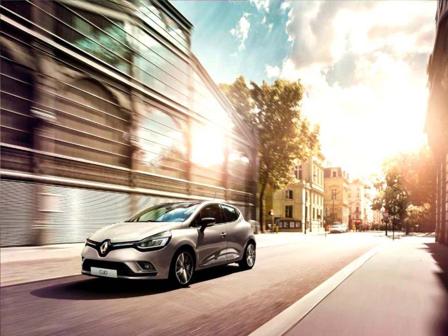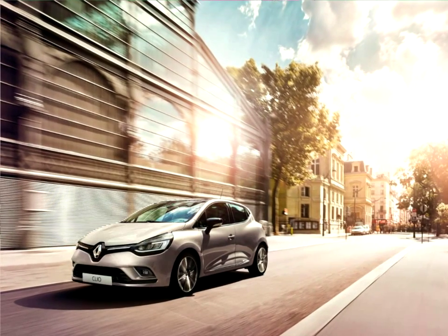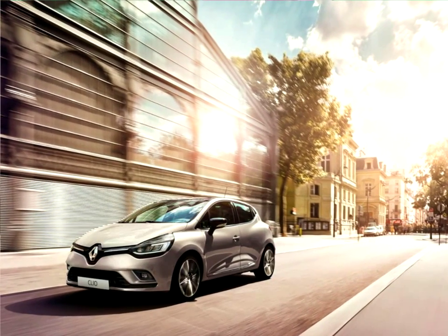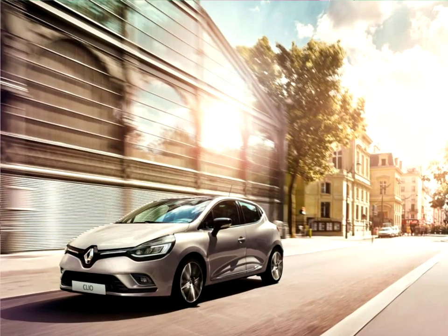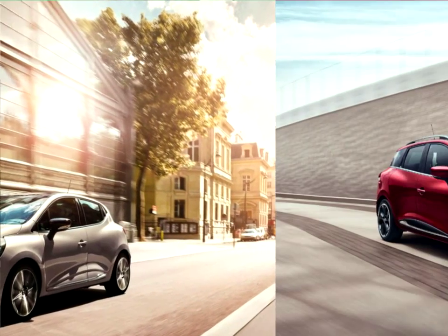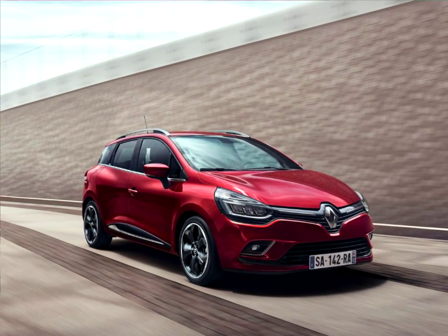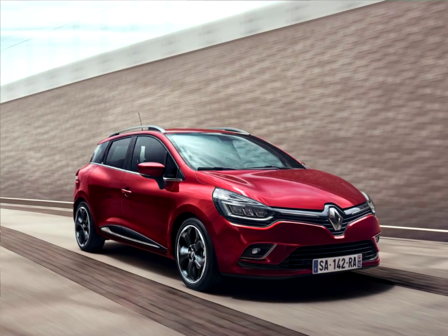Styling: the new Clio keeps all of its promises. The fourth generation Clio was the first Renault model to feature the brand's new styling identity in 2012. Thanks to a full LED lighting signature, including C-shaped daytime running lights in the case of certain versions, the new Clio continues to refresh Renault's design identity.